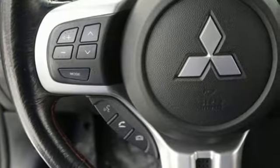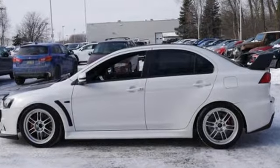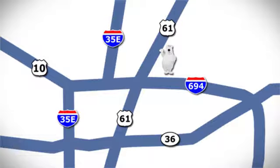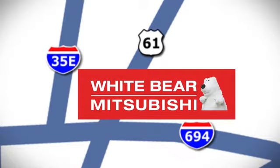Find your own lane in this Mitsubishi. There's even more to see in person. Take it for a test drive today. We're conveniently located at 3400 Highway 61 North in White Bear Lake, Minnesota.